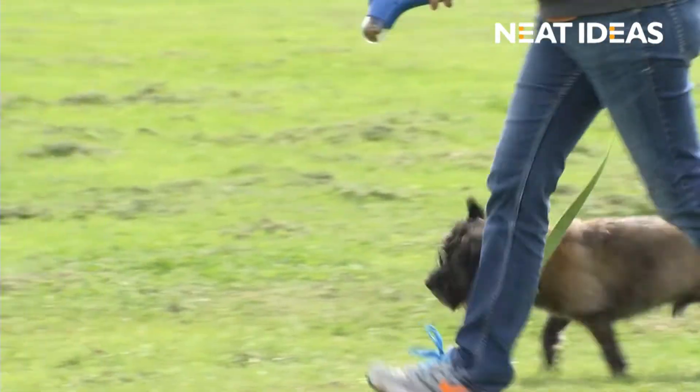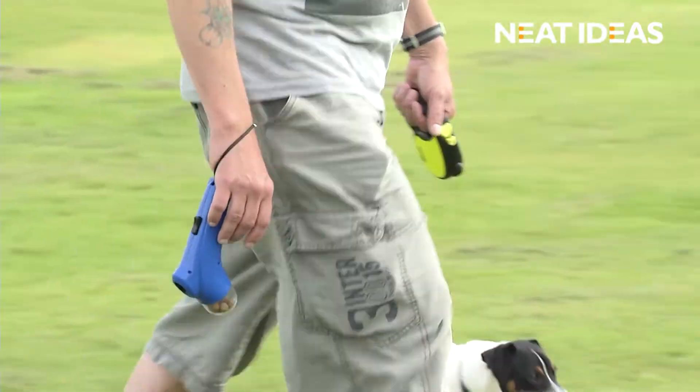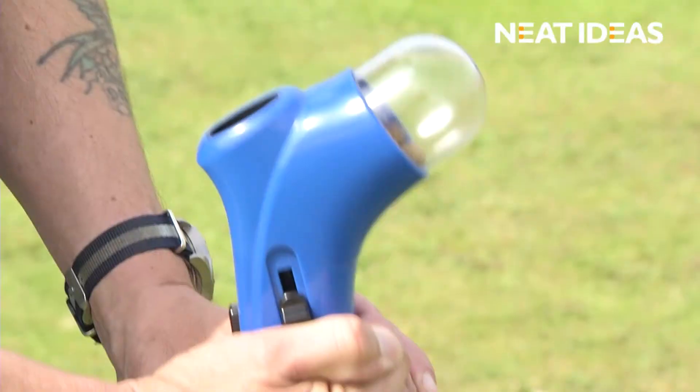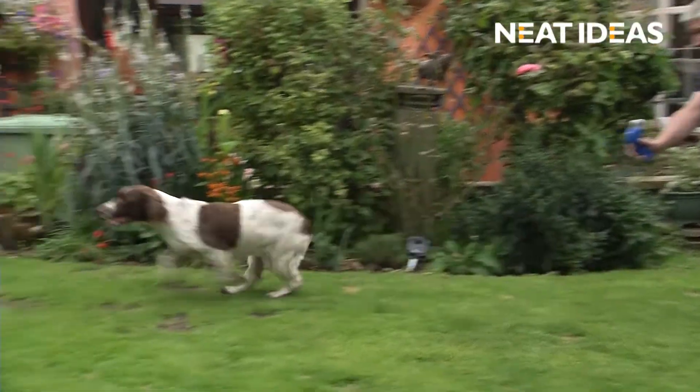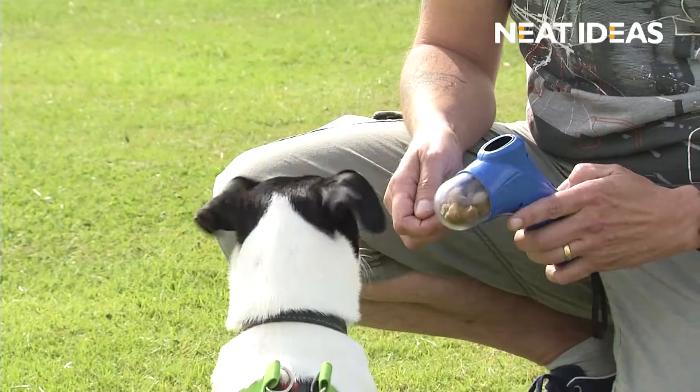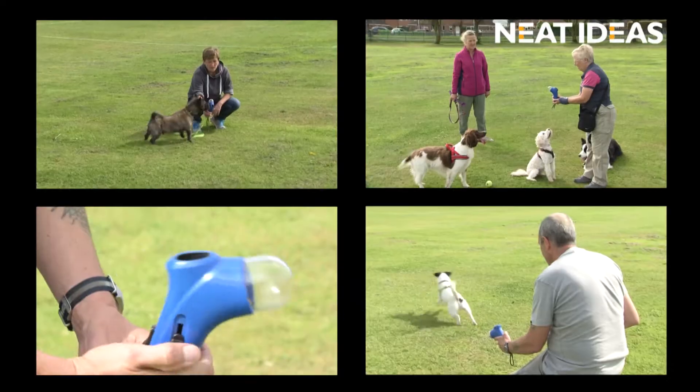It's designed to give you that comfortable grip. The added wrist strap allows you to keep your hands free at all times. It's light to carry, easy to load and fun to use. So watch your pets race around looking for those tasty treats. You'd be barking mad not to take one to the checkout now.